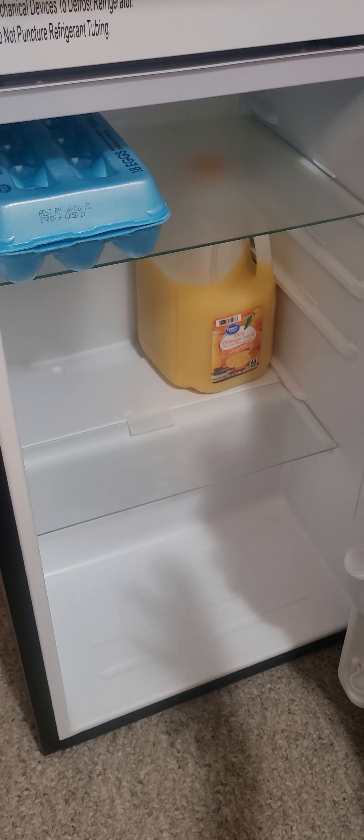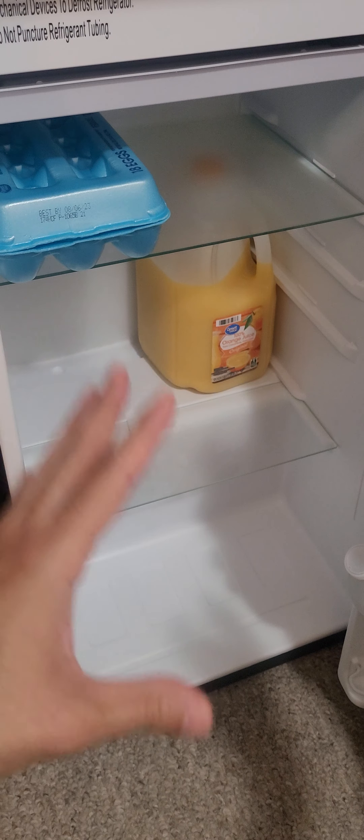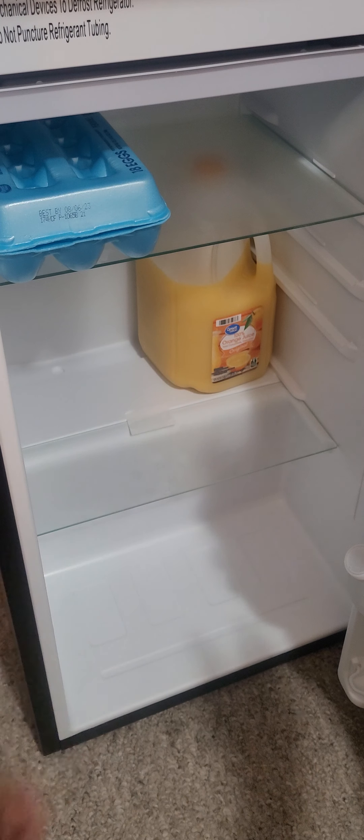I feel like I can't place too many heavy things on the glass shelves, but what I like is that they give a nice feeling — it kind of feels like a larger fridge, and it feels a little more fancy and premium having glass in there. However, I would have preferred plastic instead. Also, I thought it had an interior light but it doesn't — there's no light in this fridge.